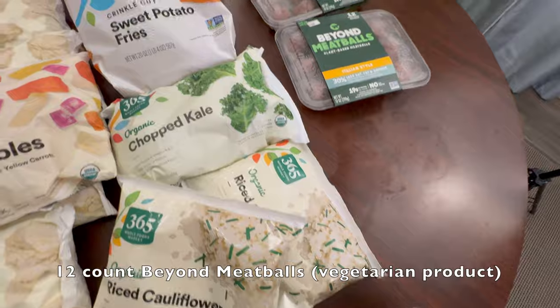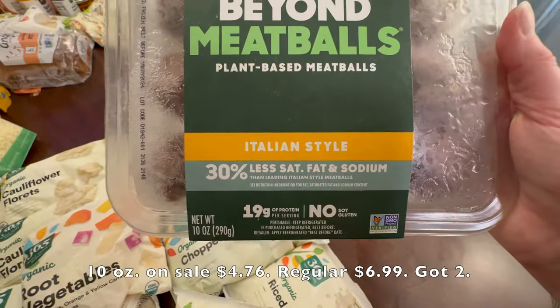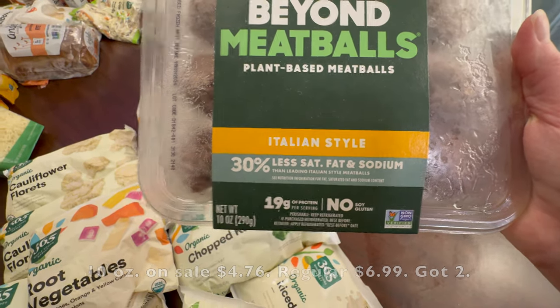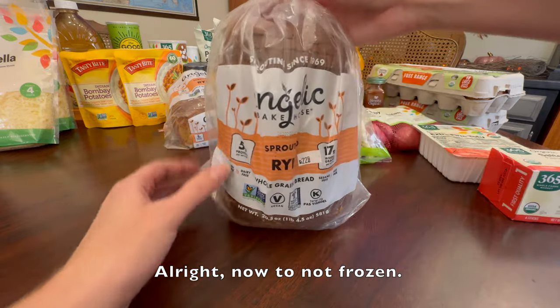12-count Beyond Meatballs vegetarian product, 10 ounces, on sale for $4.76. The regular price is $6.99, got two. All right, now to not frozen.